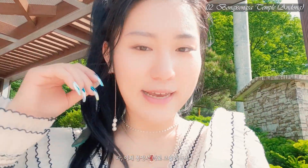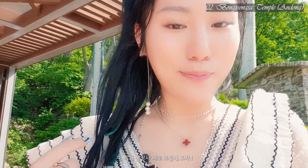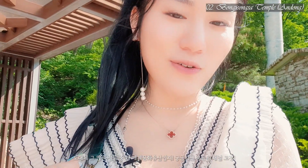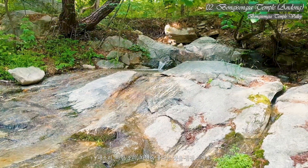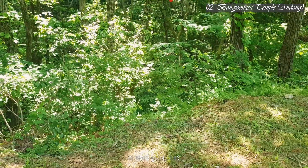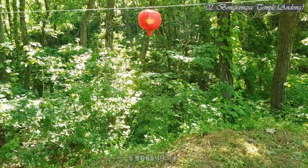I just arrived at Bongjongsa Temple, a Korean cultural asset and also a UNESCO World Heritage site. Wow — the first thing I noticed was getting completely immersed in the nature mood. I love this atmosphere.